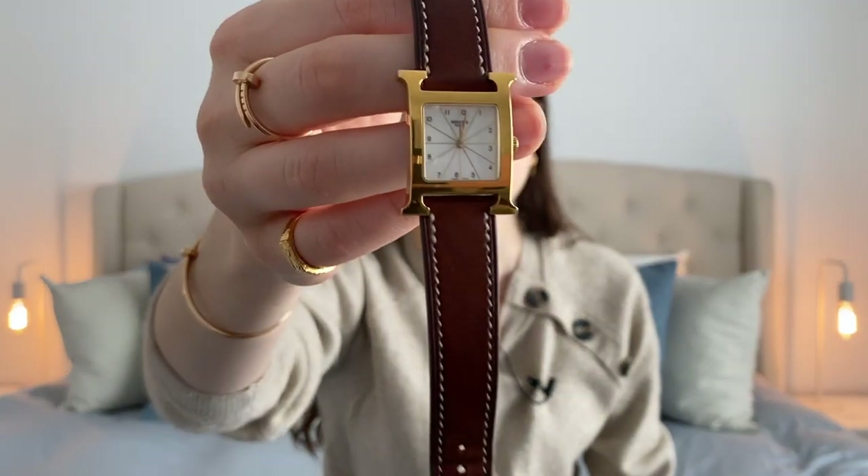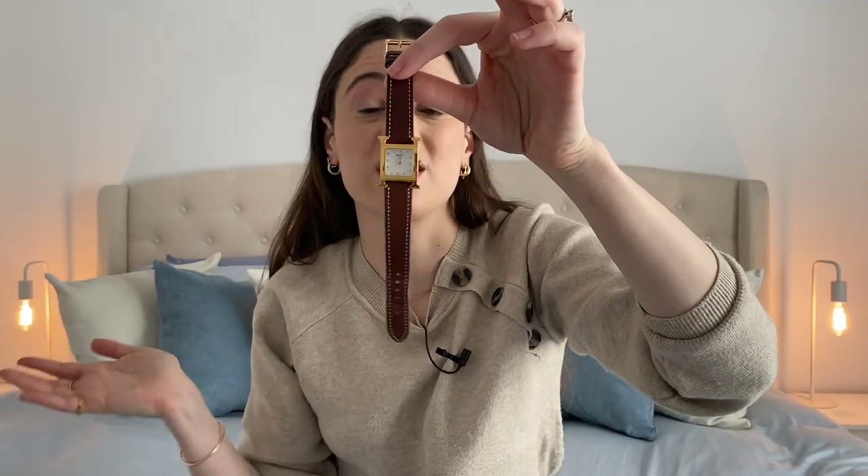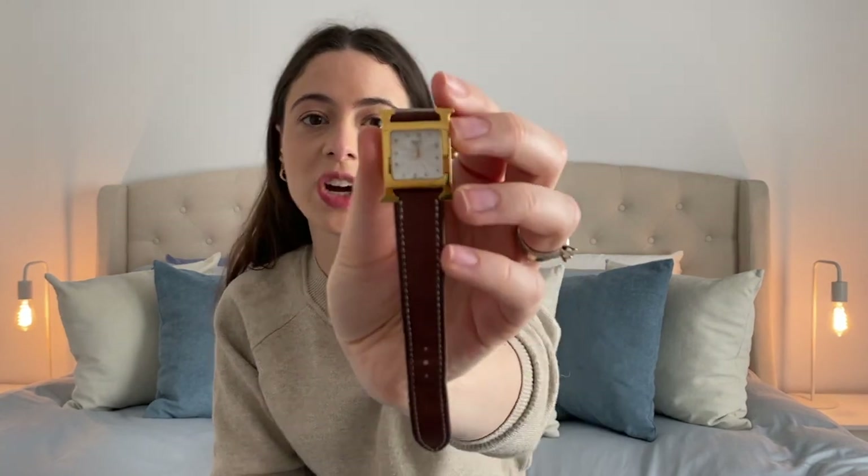For a little bit of history, the Hermès H collection is fairly recent — it was launched in 1996, so it's really not that old compared to other watches. It is still in production today. It has quickly become a signature collection for Hermès, just because it features this huge giant H, making it very easily recognizable as a Hermès piece.